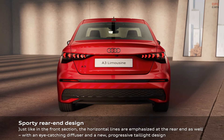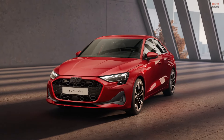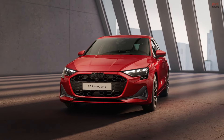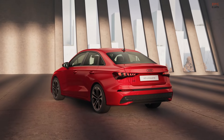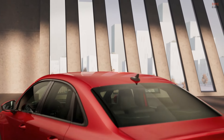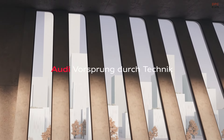Storage space is generous in both the Allstreet and the standard Sportback, with the ability to expand significantly when the rear seats are folded down. An electric tailgate adds convenience but is an optional feature. As for pricing, Audi has yet to announce figures for the American market. In Europe, the Sportback's starting price is set at around 35,650 euros, with the sedan and Allstreet versions slightly higher.